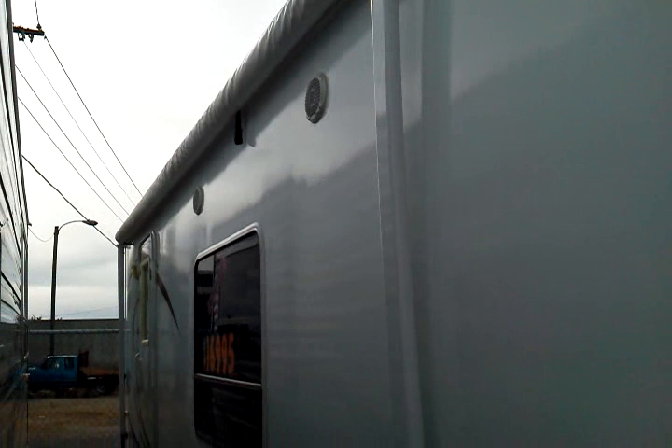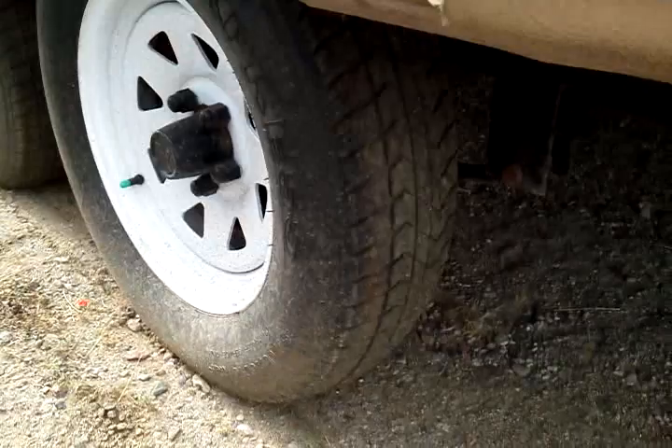It does have the four corner stabilizer jacks as well as the full heated and closed underbelly, and you can see that that runs all the way to the back. This 28LGS does have awning, outside speakers, tandem axle, and you can see that the tread on the tires is in good condition.